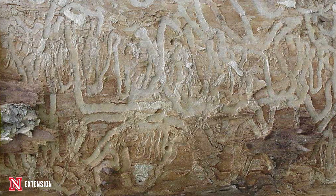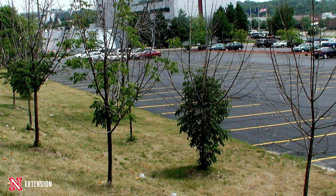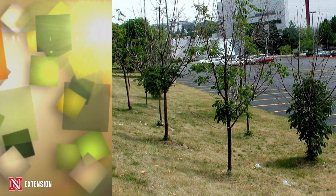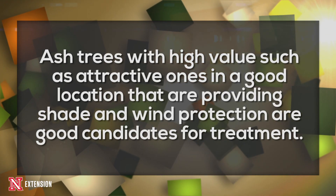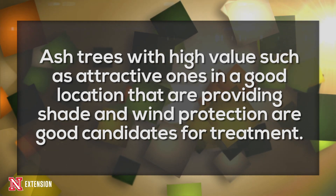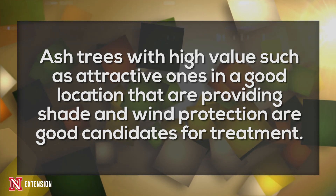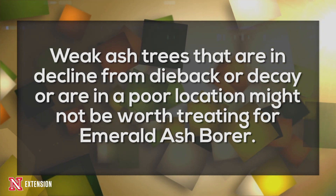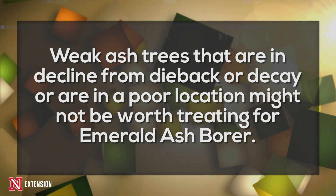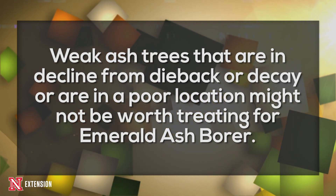If you do have an ash tree, you might want to think now about whether you'd want to treat it later when Emerald Ash Borer shows up within 15 miles of where you are. Trees that are good candidates for treating are high-value ones — attractive, in a good location, especially those already providing shade and wind protection. Trees that may not be worth treating are ones with a lot of die-back already, declining for other reasons, showing decay, or in a bad location like next to a building or under power lines.